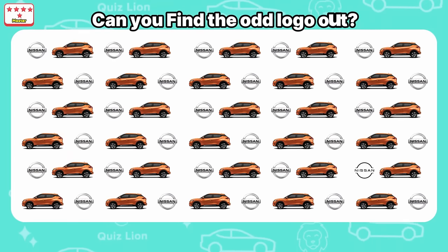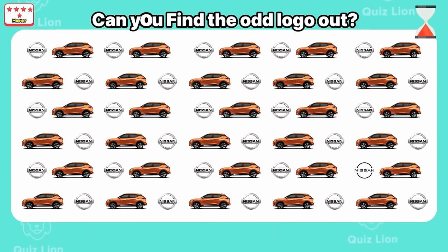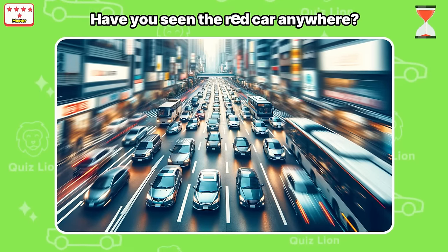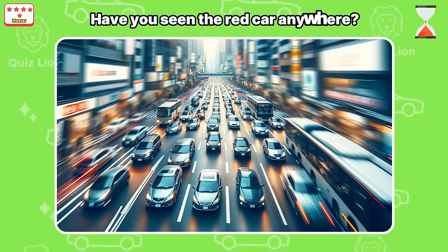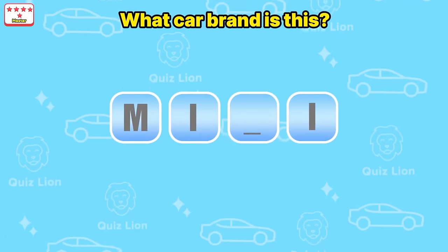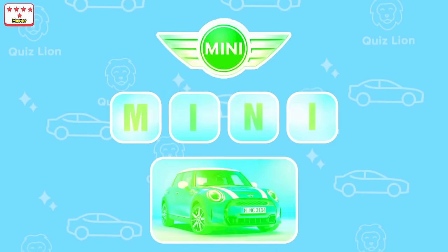Can you find the odd logo out? Can you find the red car? Good — the red car is here! What car brand is this? That is the Mini car brand.